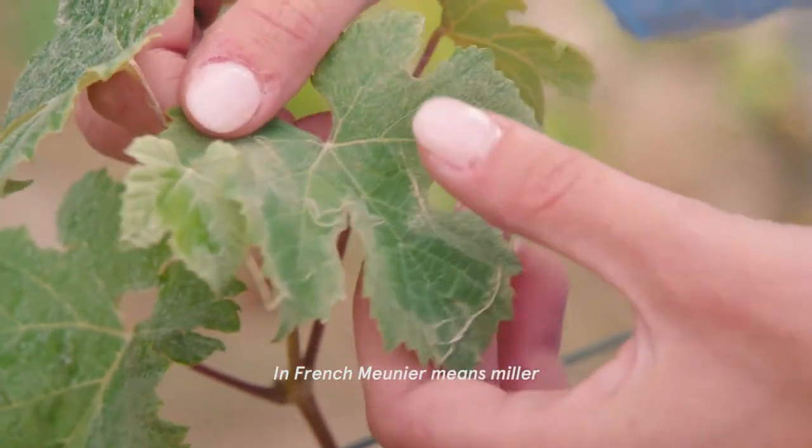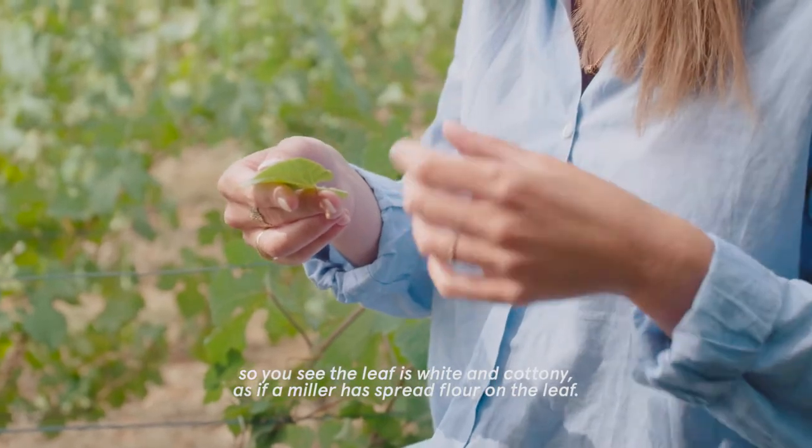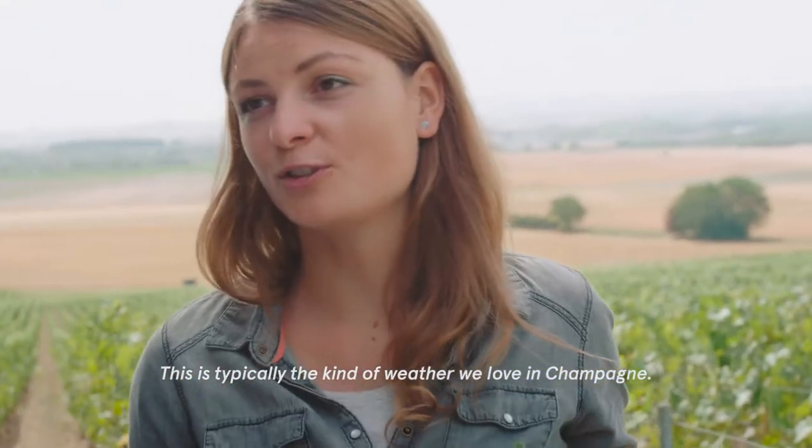In French, Meunier means miller. You see the leaf is white, it's cottony, as if a miller has spread flour on the leaf. It's typically the kind of weather that we love in Champagne.